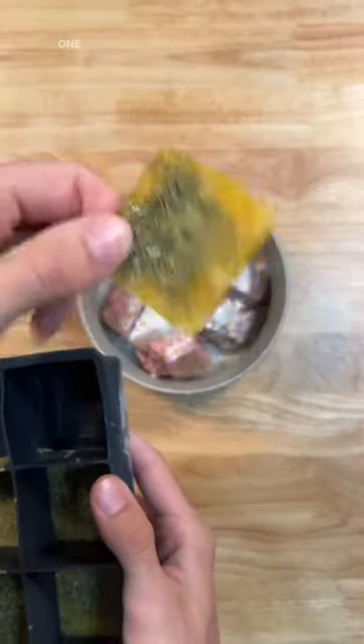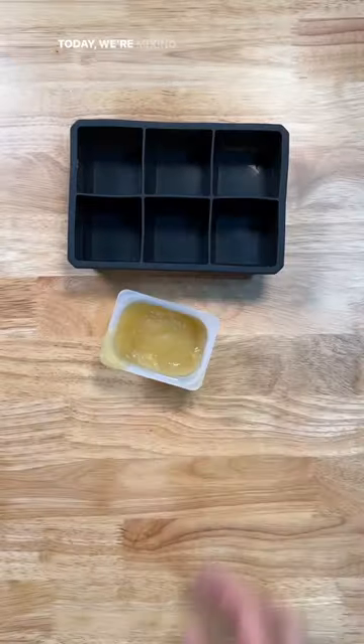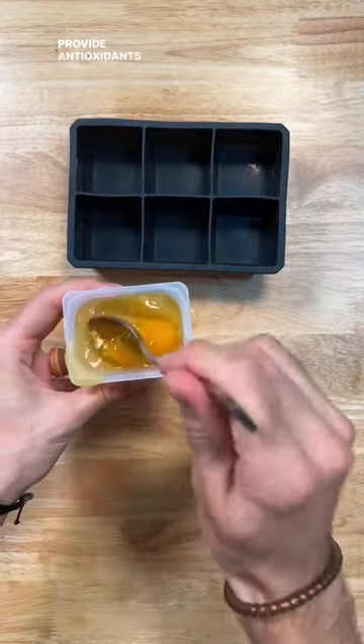Smoothie treats for dogs with anxiety. One low-cost hack for dog and cat treats is using baby food. Today, we're mixing applesauce baby food with one raw egg, which will help the immune system, skin and coat health, and provide antioxidants to fight cancer.